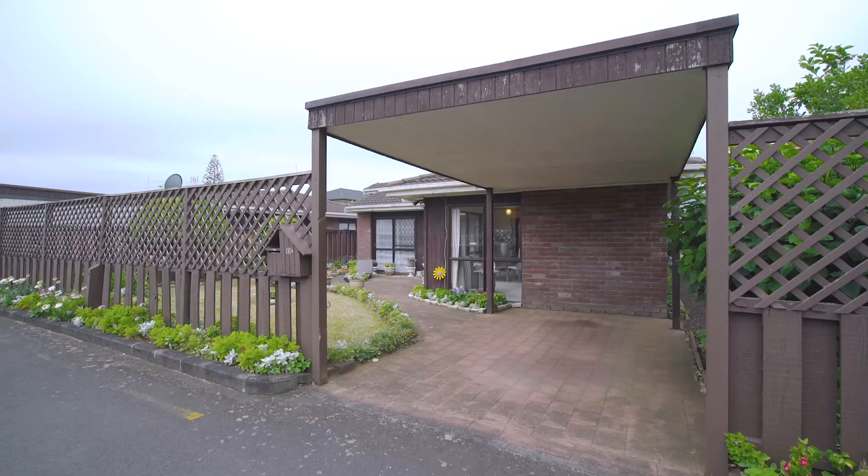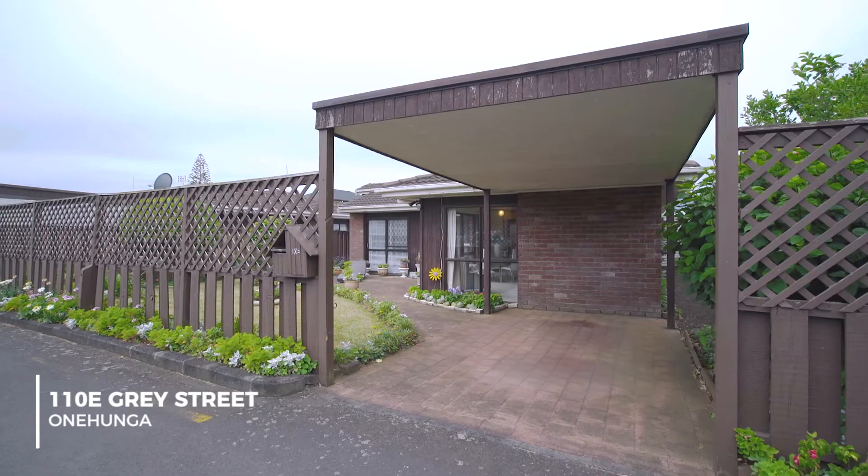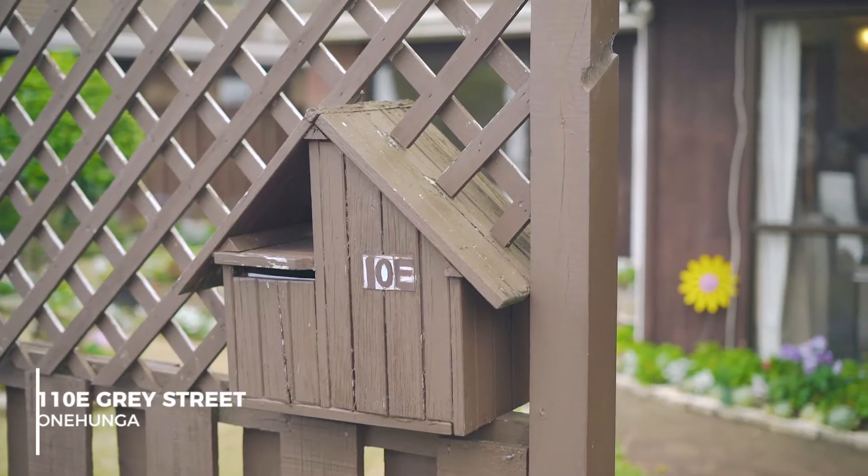It is our great privilege and pleasure to be able to introduce you to this fantastic property at number 110 E Grace Street, Onehunga. I'm Wayne Parford and I'm joined by my wonderful wife Lisa Parford, and together we're Team Parford from Barford and Thompson. Come on through and let's take a look at what's on offer here today.